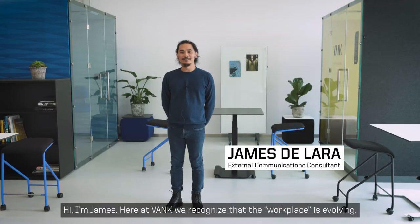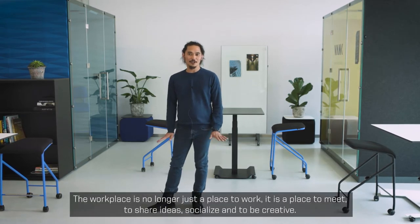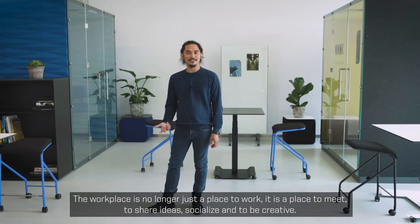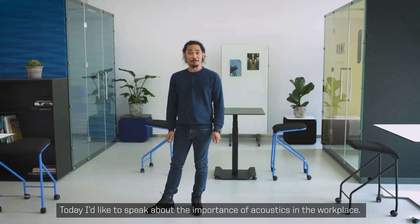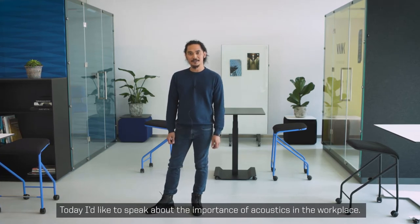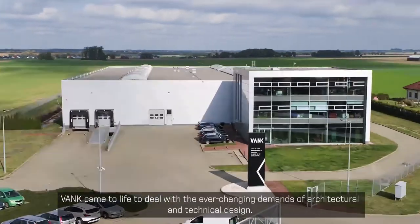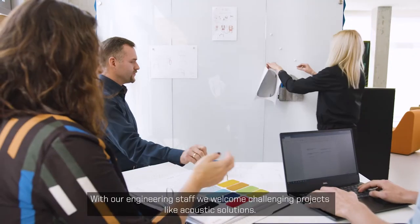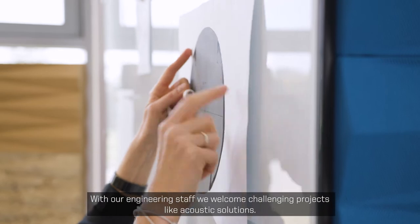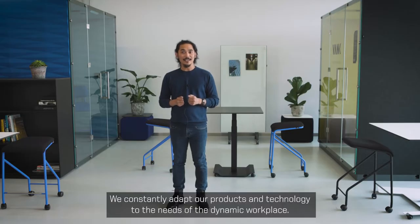Hey, I'm James. Here at VANC, we recognize that the workplace is evolving. The workplace is no longer just a place to work — it's a place to meet, to share ideas, socialize, and to be creative. Today, I'd like to speak about the importance of acoustics in the workplace. We'll discuss some general ideas about acoustics and their benefits. VANC came to life to deal with the ever-changing demands of architectural and technical design. With our engineering staff, we welcome challenging projects like acoustic solutions. We constantly adapt our products and technology to the needs of the dynamic workplace.